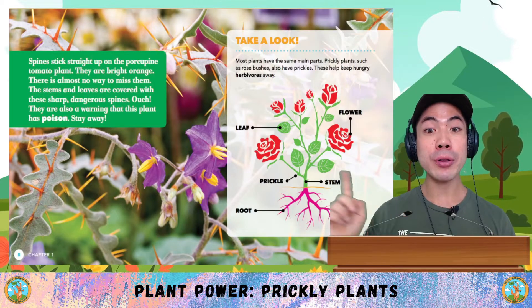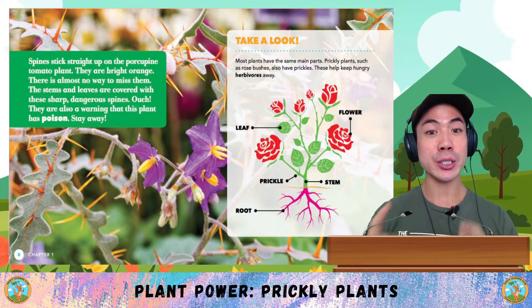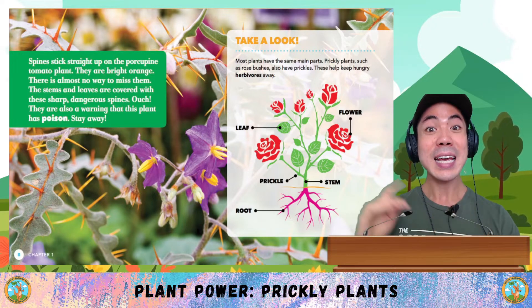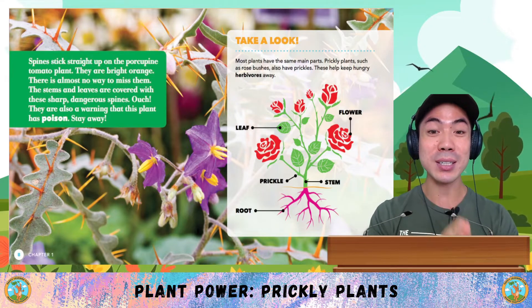Spines stick straight up on the porcupine tomato plant. These are bright orange — there is almost no way to miss them. The stems and leaves are covered with these sharp, dangerous spines. Ouch! They are also a warning that this plant has poison. Stay away!